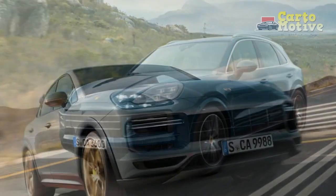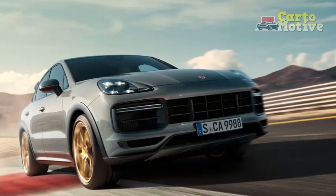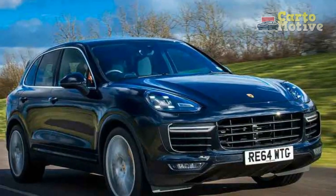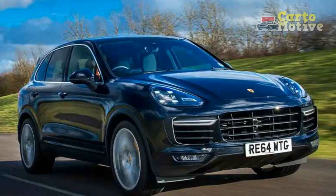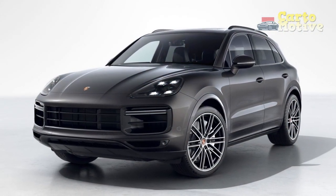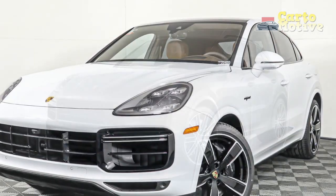Yet, despite all this, it rides bumps around town with far more composure and refinement than the harsh X5M and is an obliging day-to-day companion on normal pockmarked city streets. Part of its charm is the weighting of its controls, with the brakes immensely powerful yet progressive, and even the steering — often a weak point on quick SUVs — both alert and precise.